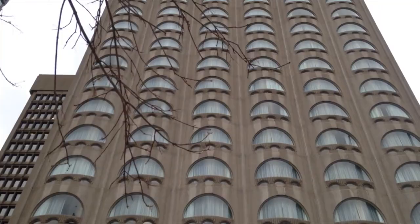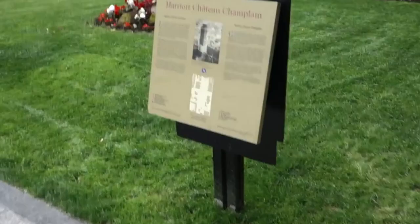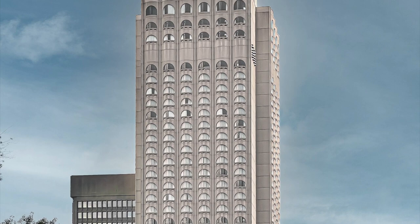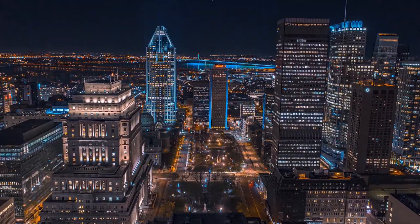Behind me is the Chateau Champlain Hotel, a very unique and instantly recognizable part of the skyline of Montreal. Rising 36 floors above the historic parkland setting of Dorchester Square, the four-diamond Marriott Chateau Champlain provides stunning views of Montreal's downtown core, Mount Royal, Old Montreal, and the waterfront.